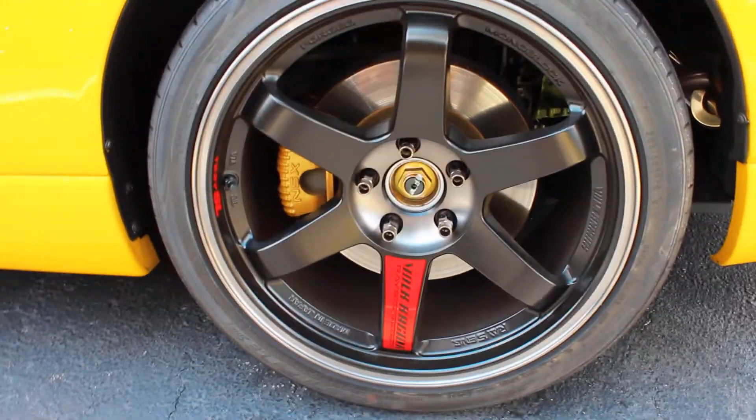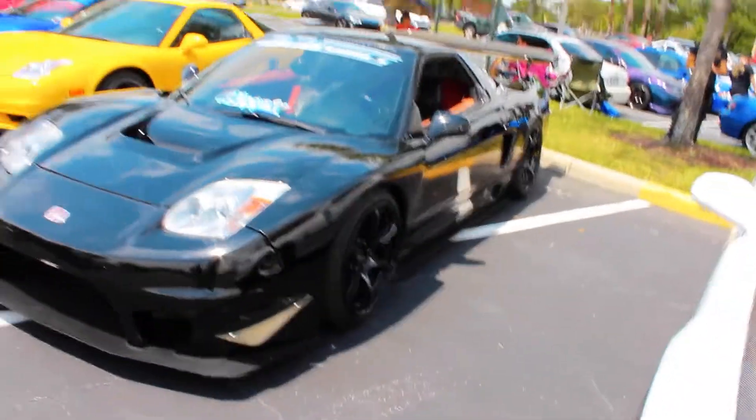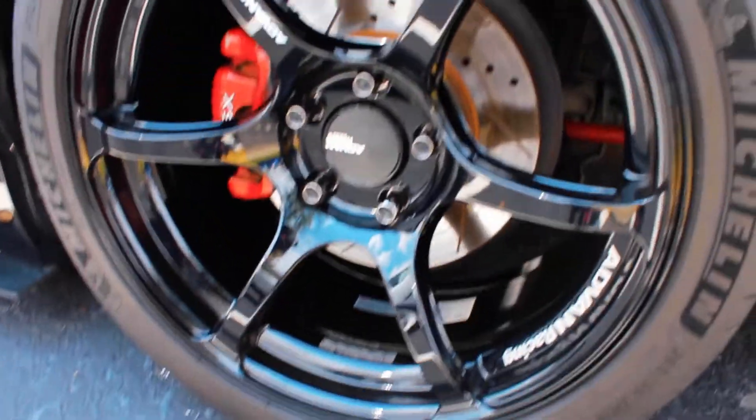Of course you can't forget about the other NSXs here as well. You cannot ever hate on a set of TE37 SLs — they look so good on any car. I love the NA2 flat headlights, and I also love the pop-ups too, it's just nostalgic. Here's another NSX with a wide body, front fenders, and I love this hood cut-out kind of V-mount shape. Super sick on these Advent RG3s, and I love the carbon fiber accents on this car as well.